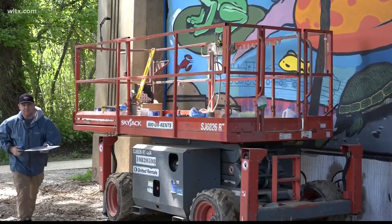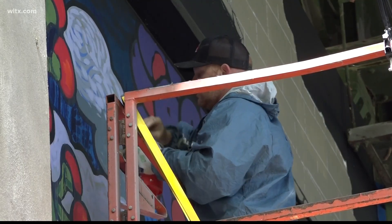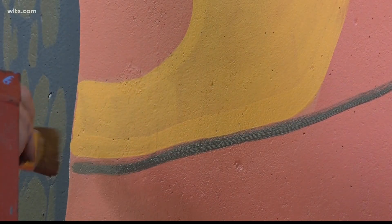Cothran says he's spent six to seven hours a day out here painting — some days ten hours. "First I had to pressure wash it, then I had to put a primer on it, and then the third step is to draw it, and so I used a grid method."